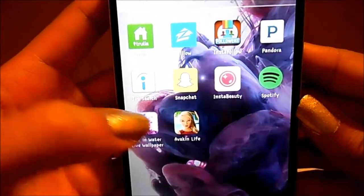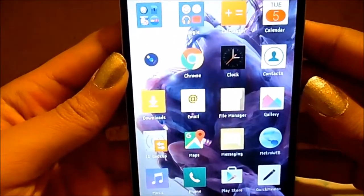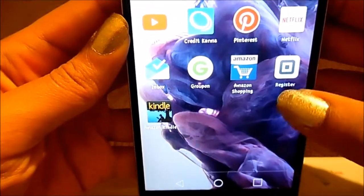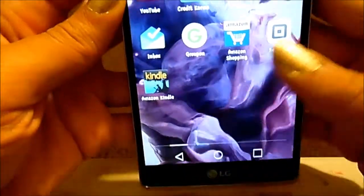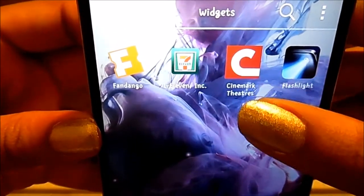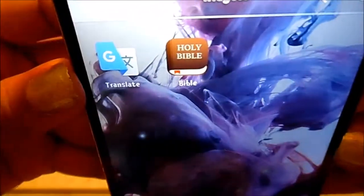I also have Indeed for job search, Advocate Life which is a game Junior downloaded. Some of these I don't use very often. I also have Groupon, Amazon Shopping, Square Register, Kindle, and YouTube. Then I have Fandango, Cinemark Theaters, and Google Translate — for when I need to say something in Spanish or French.